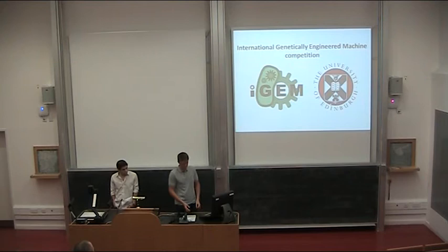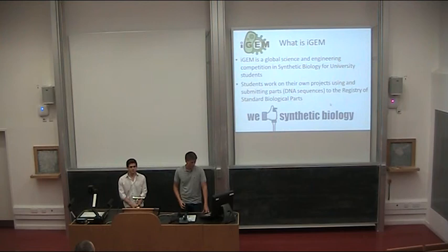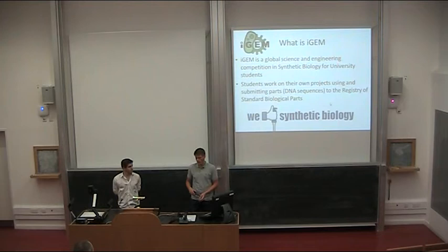We are here to present the International Genetic Engineering Machine competition. I'm Danus and this is Hugo, and we're just two of the ten members that we have. iGEM is a global science and engineering competition in synthetic biology where students from various universities can think up their own products, their own ideas, to solve any problems they imagined or just make any ideas that they have happen.